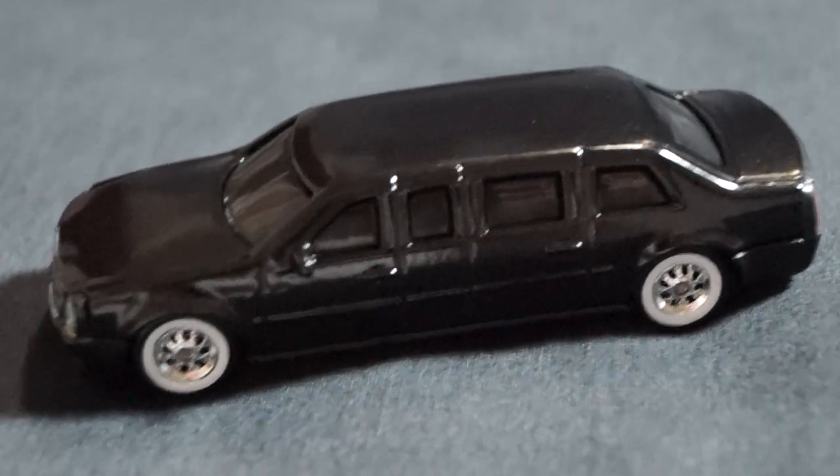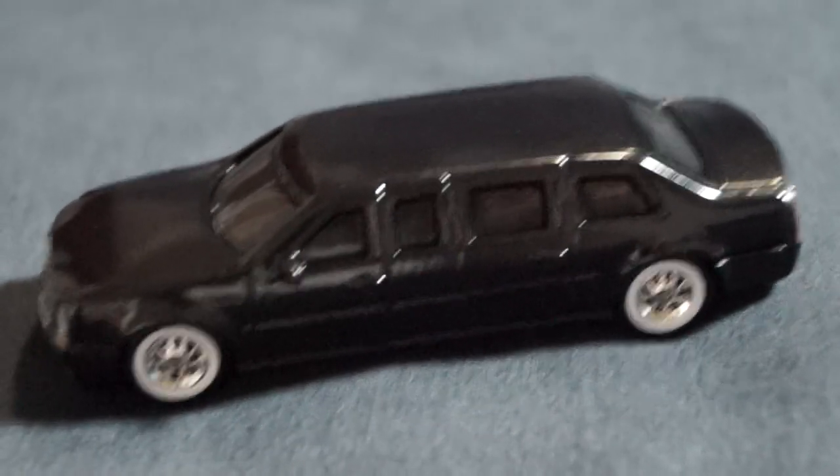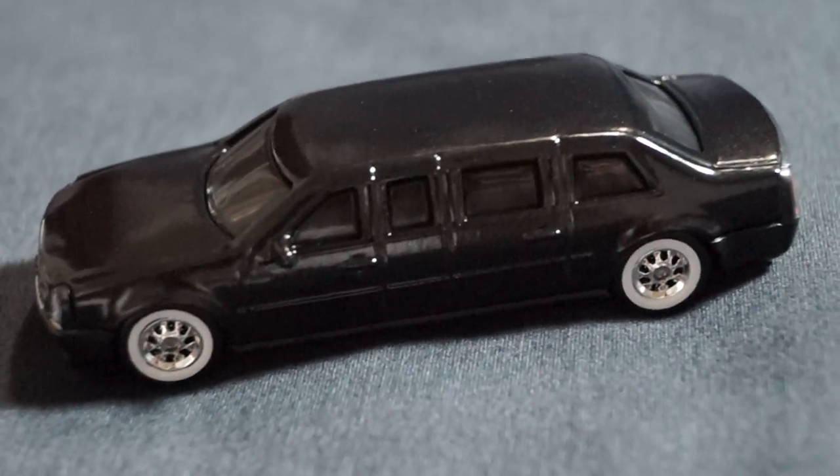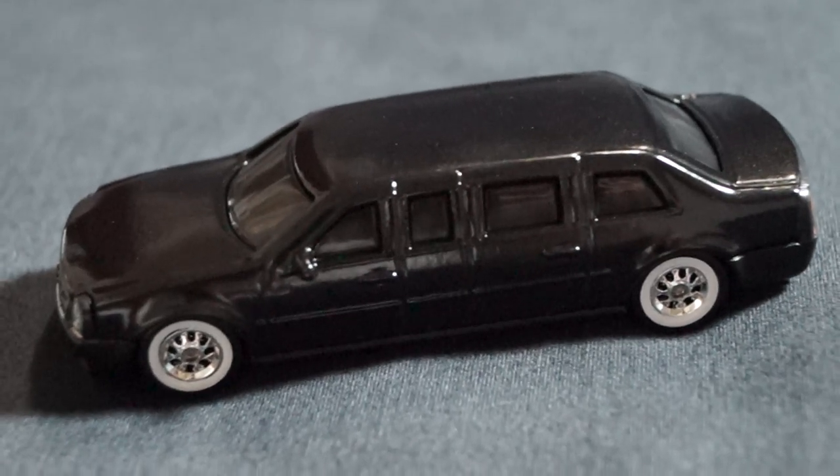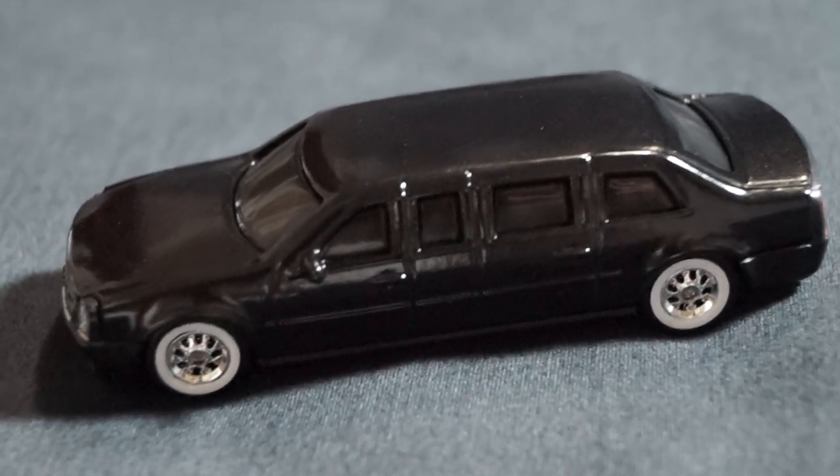Hey, what's going on YouTube? It's Mikey again. I just want to show you a couple customs — this Cadillac one by Matchbox. I repainted it, stripped it down, repainted it.